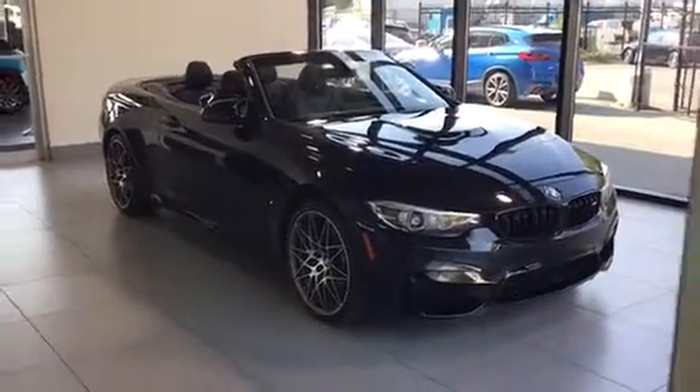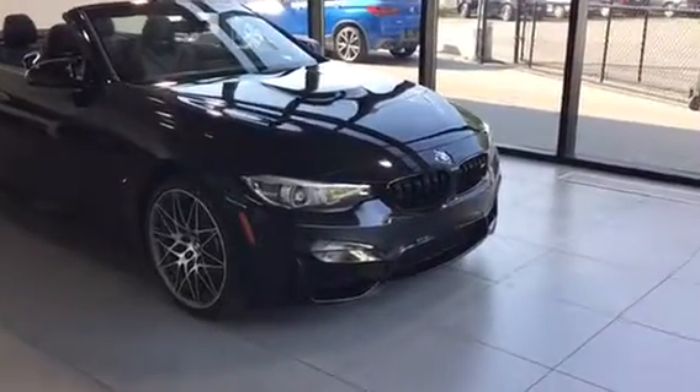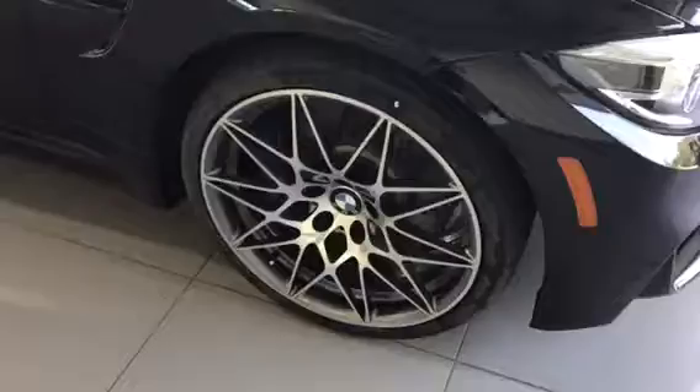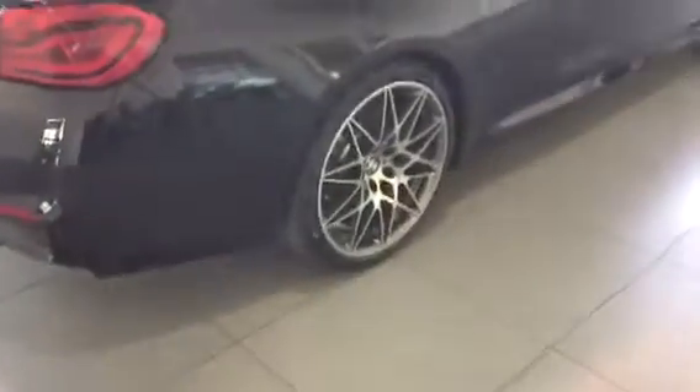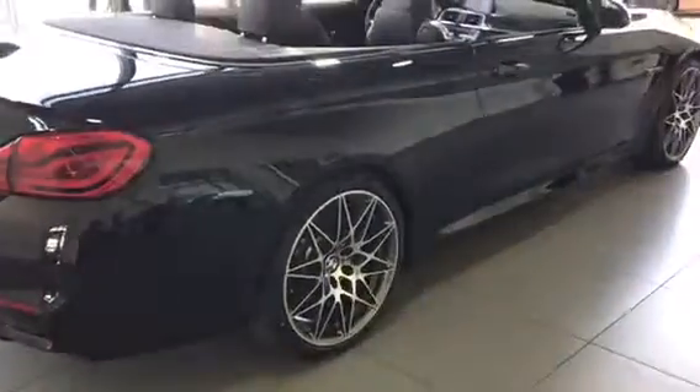As you can see, it's got blacked out kidney grills which look really amazing. I love the 20 inch star wheels that come with this vehicle — these are my new favorite wheel. Really gorgeous wheels, and it does have the M Sport brakes as well. It also features a competition exhaust with blacked out tips.